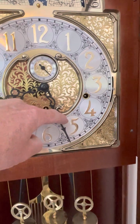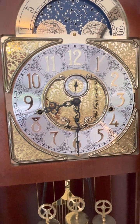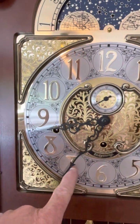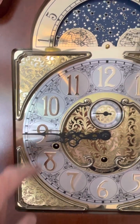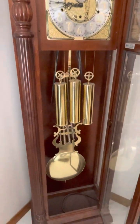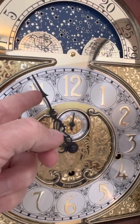If you're moving this, you want to be very careful. It has the moon and stars dial at the top that does rotate. And one more time so we can hear it chime on the hour.